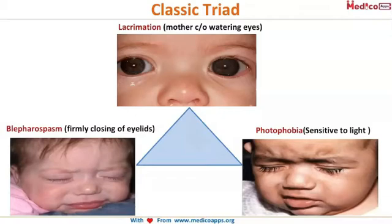The third one is blepharospasm — the eyelids of the child are firmly closed even in dim light or at night. The child is unable to open the eyes properly because of blepharospasm. So the classic triad of buphthalmos or congenital glaucoma is lacrimation, photophobia, and blepharospasm. Questions can be asked on this, so please memorize this.